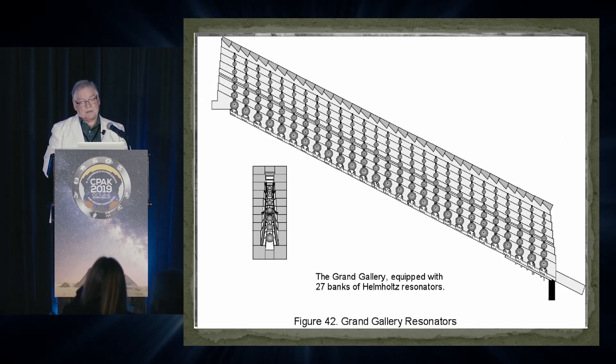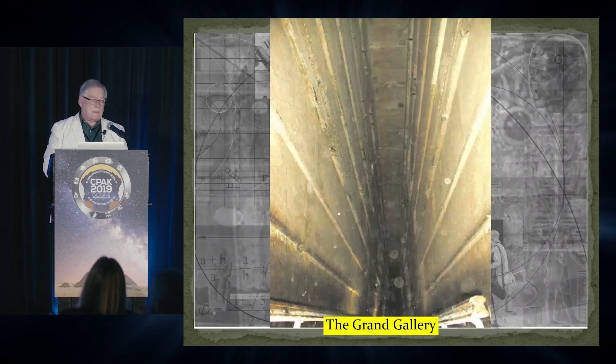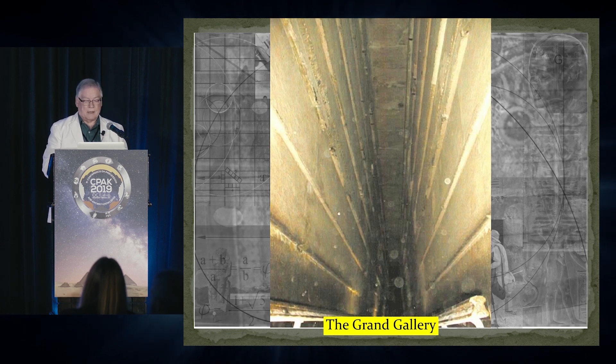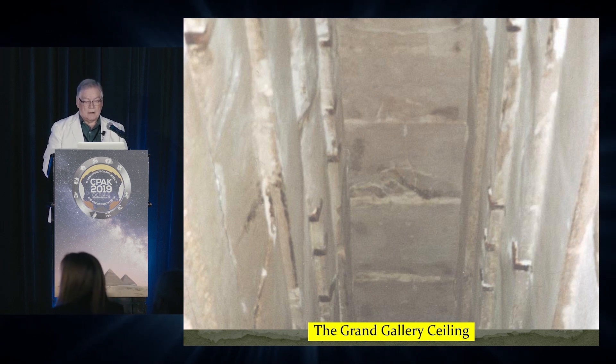A hydrogen explosion in the King's Chamber would have caused that particular event. Going back to when that event happened, you can point to points in time or time periods where there were cataclysmic changes — comet impacts or the like — where the Great Pyramid was not able to handle a huge influx of energy, and it literally shook apart.